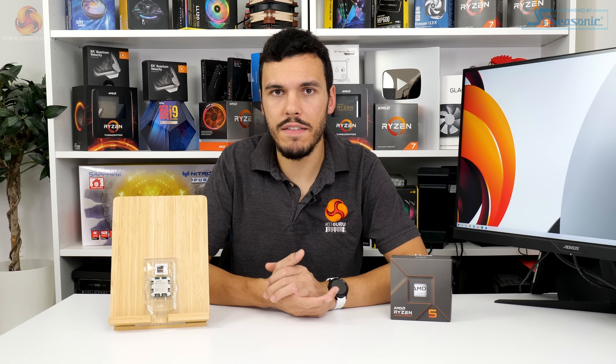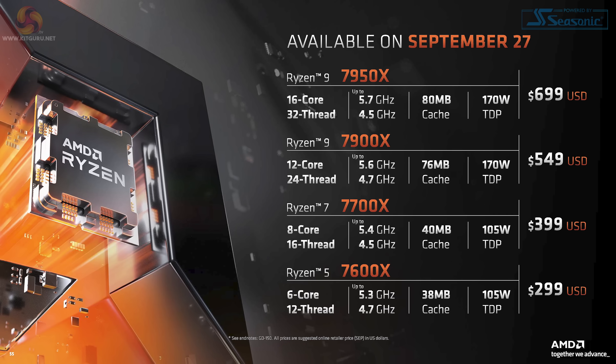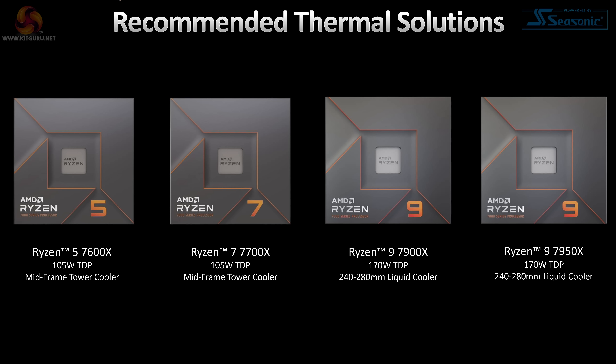AMD's Ryzen 5 7600X has 6 cores and 12 threads. It's got 38MB of cache, 32MB of which is Level 3. The base clock of the new TSMC 5nm fab chip is listed at 4.7GHz, and the maximum boost clock is 5.3GHz. The 7600X's TDP is 105W, just like its Ryzen 7 sibling, and there's no boxed cooler, which is arguably sensible for use with AMD's Precision Boost 2 algorithm.